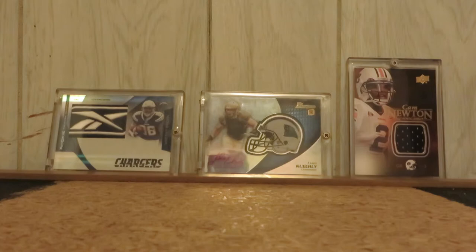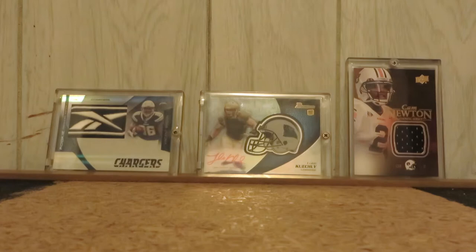What up YouTube? It's Jason here coming back at you with a quick updated football for sale video. Just PM me down below if you are interested in anything — PM preferred.